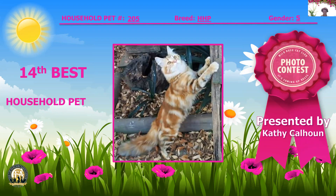Next we have a brown classic torby, one year five months old, female spay. Look at the classic pattern on this girl — she's fabulous. She's out there in the leaves, having herself a great afternoon. She's my 14th best household pet.